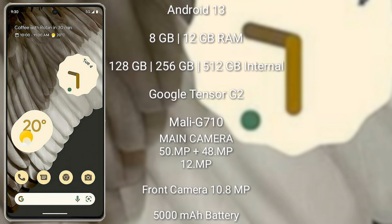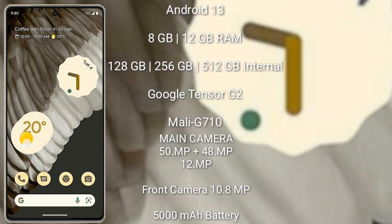The Google Pixel 7 Pro features a rear triple camera setup of 50MP plus 48MP plus 12MP, and its front camera is 10.8MP. It has a 5000mAh battery with 23W fast charging support.